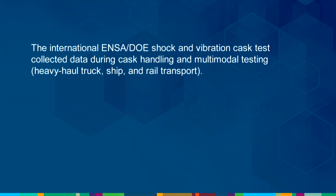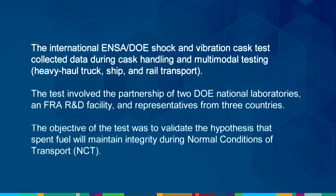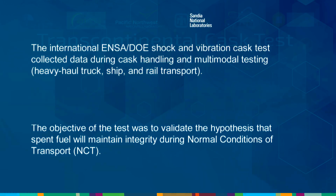The International ENSA DOE Shock and Vibration Cask Test collected data during cask handling and multimodal testing, including heavy haul truck, ship, and rail transport. The test involved the partnership of two DOE national laboratories, an FRA R&D facility, and representatives from three countries. The objective of the test was to validate the hypothesis that spent fuel will maintain integrity during normal conditions of transport.